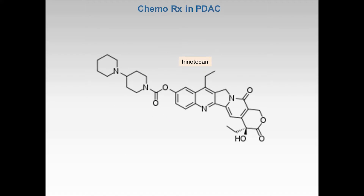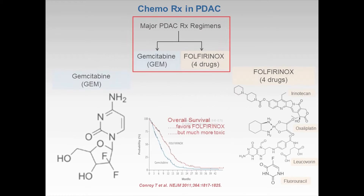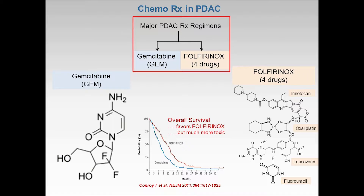Irinotecan leads to a variety of side effects such as bone marrow damage, liver toxicity, and gastrointestinal tract toxicity. Thus, there is a great need for a treatment regimen that reduces irinotecan toxicity and improves the available drugs for first-line therapy in PDAC.